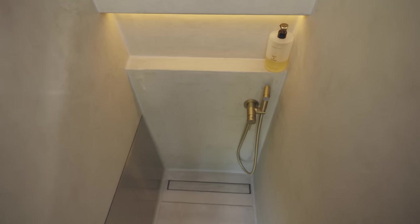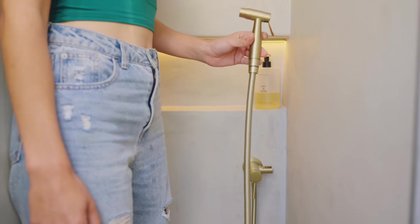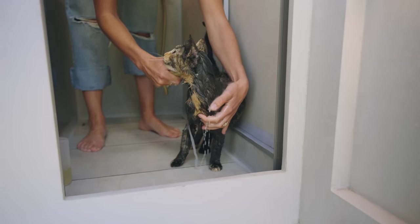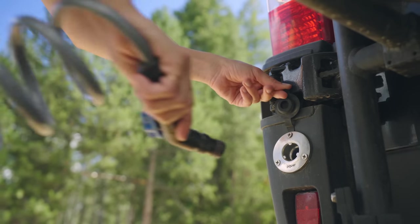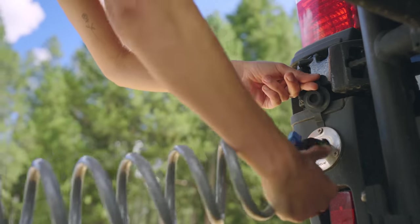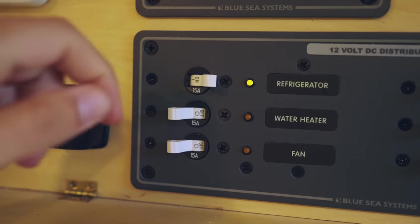We opted for a handheld bidet over a fixed showerhead to encourage us to use less water, which is a precious resource when living in a van. With this setup we can both shower with less than two gallons of hot water and avoid too many unnecessary fill-ups. We fill the fresh water tanks with a port outside the vehicle, and the water drains to a gray water tank mounted under the vehicle. The floor is tiled and heated by a 12-volt mat from Expedition Upfitter, linked below.